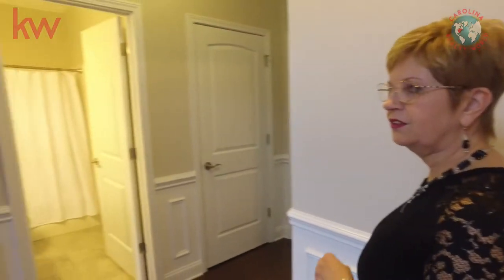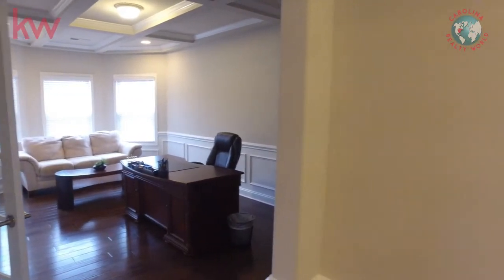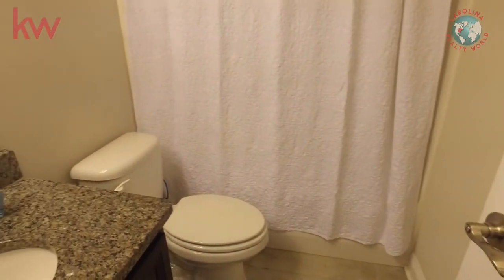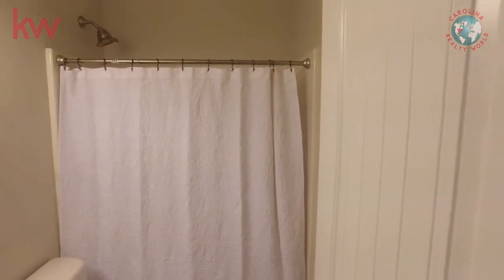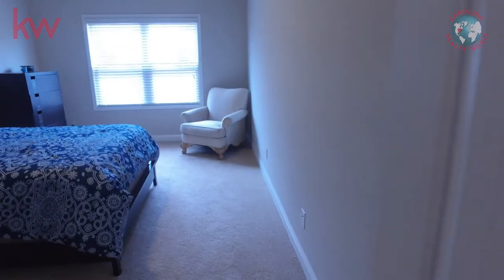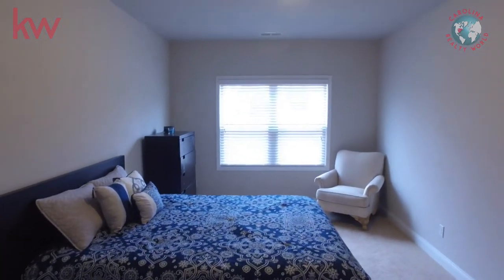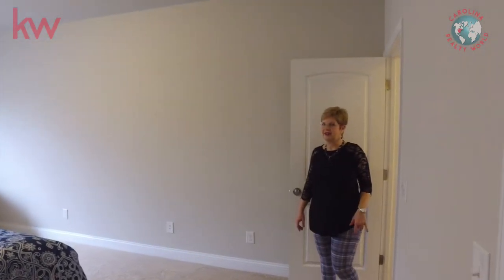Let's continue our tour of the downstairs. As you'll recall, to the left of me would be the office. Straight ahead we have a full-size guest bath with a tub. And to the right is the guest bedroom — it's a wonderful-sized guest bedroom, great for family or friends who can't climb stairs. Perfect with this bedroom and bathroom right beside it.